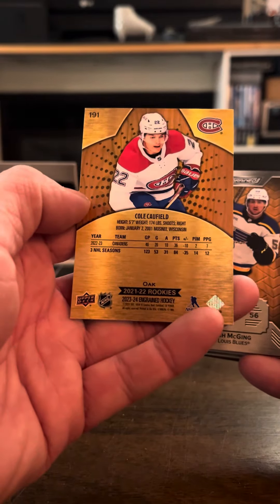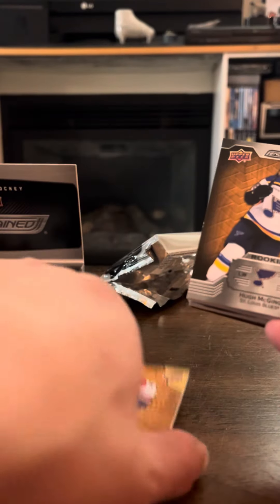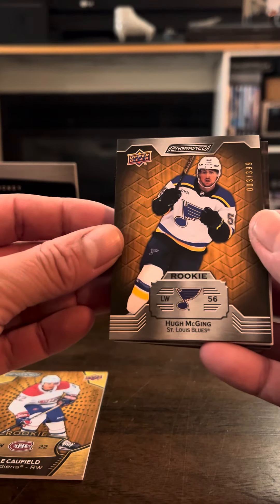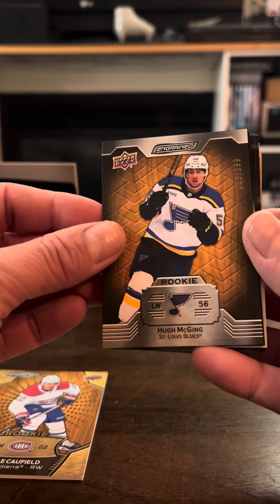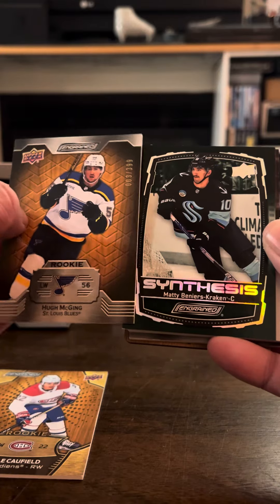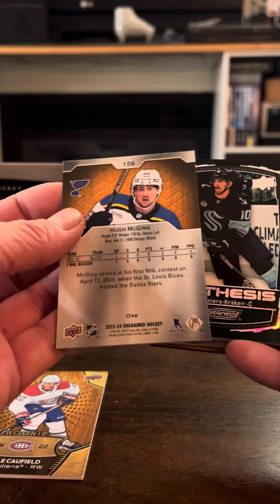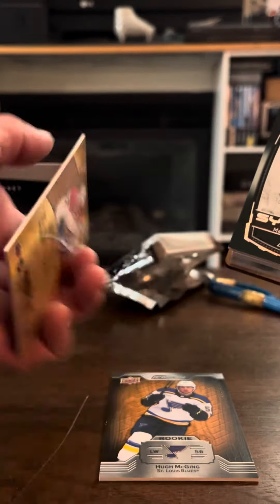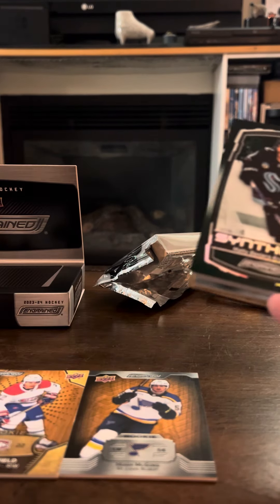I'm a little bit nervous, shaking a little bit. Oak is the parallel, because the more you spend, the higher chance of getting something nice. We got a rookie card of Hugh McGinn, 3 out of 399. More of these cards — a Synthesis of Matty Beniers of the Kraken. This one's Oak. Caulfield was Oak as well, so they're both numbered 3, though Caulfield's out of 299, so I don't get it.